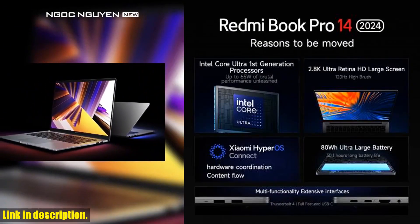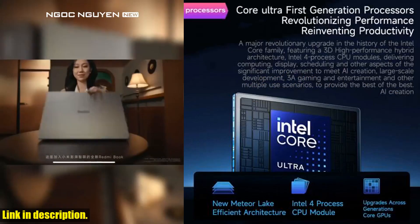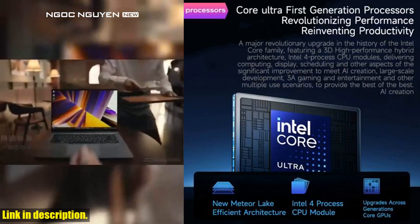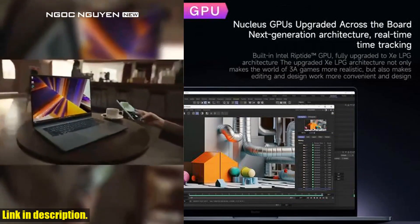Today, we've got something truly special for you — the Xiaomi Redmi Book Pro 14 2024. This laptop is an absolute game-changer, and I'm going to tell you exactly why you need to get your hands on one.